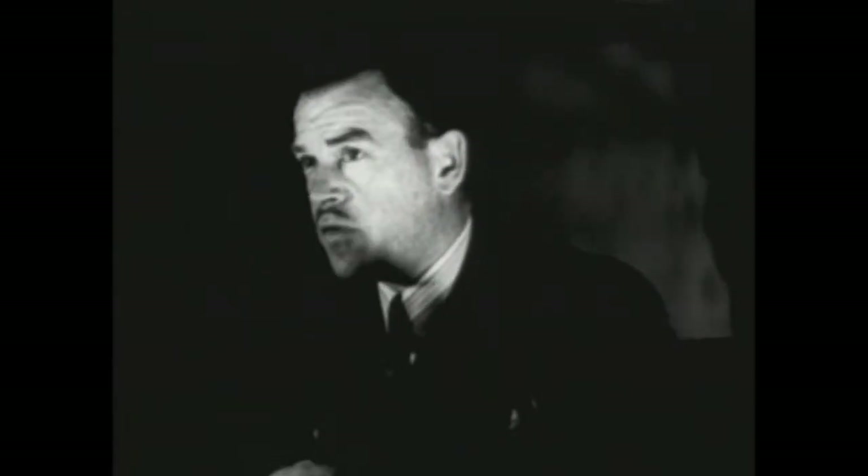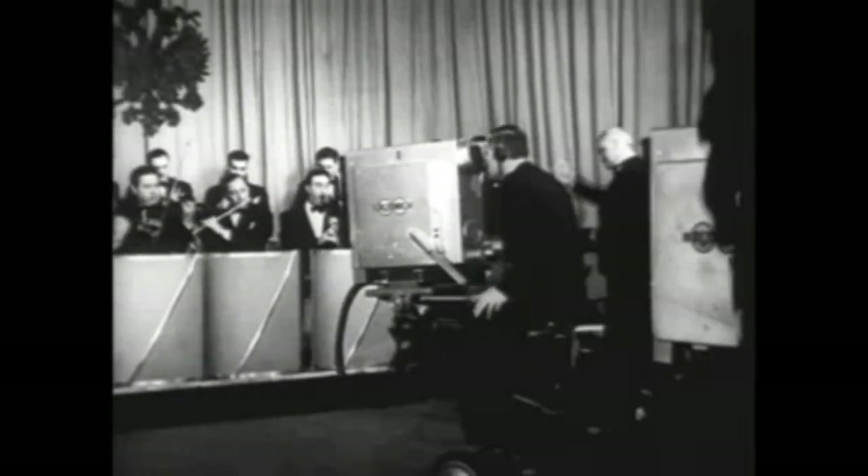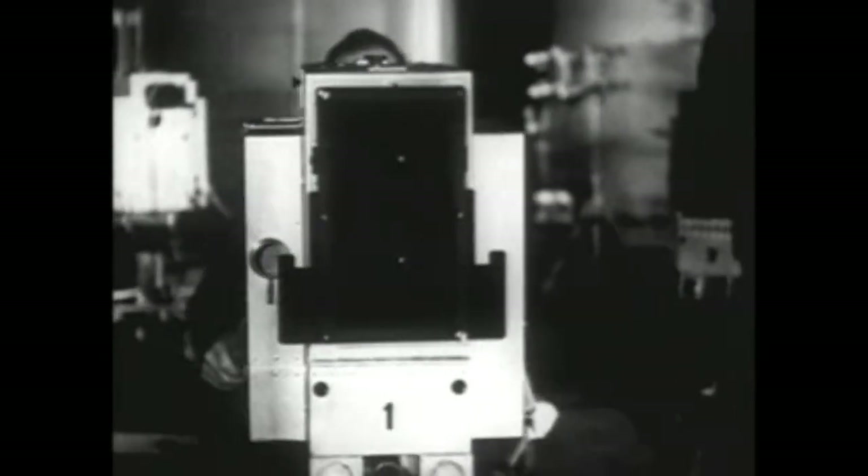All right, switch to one. Now roll into a close-up of the string section. Now pan across the orchestra from the brass to the strings.